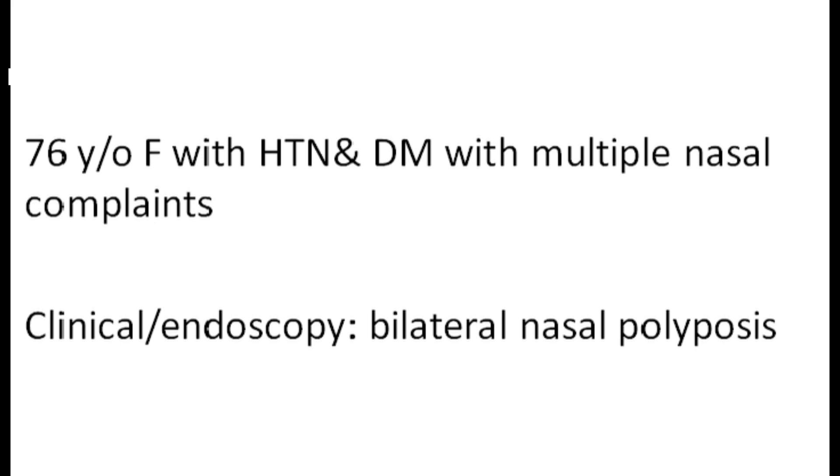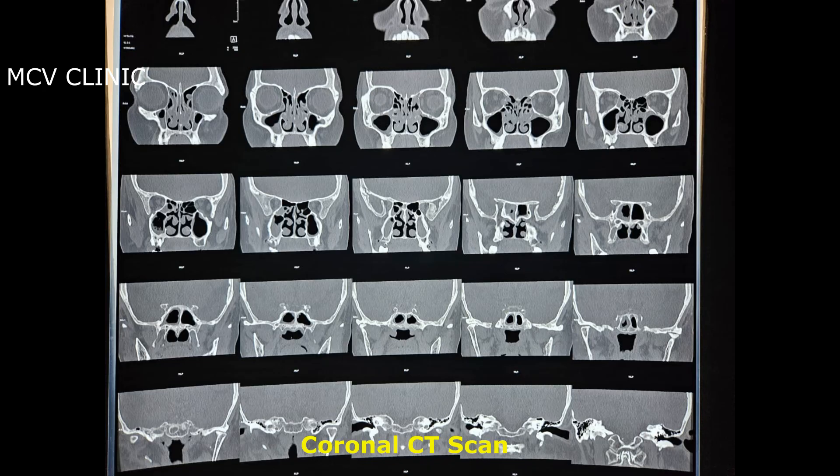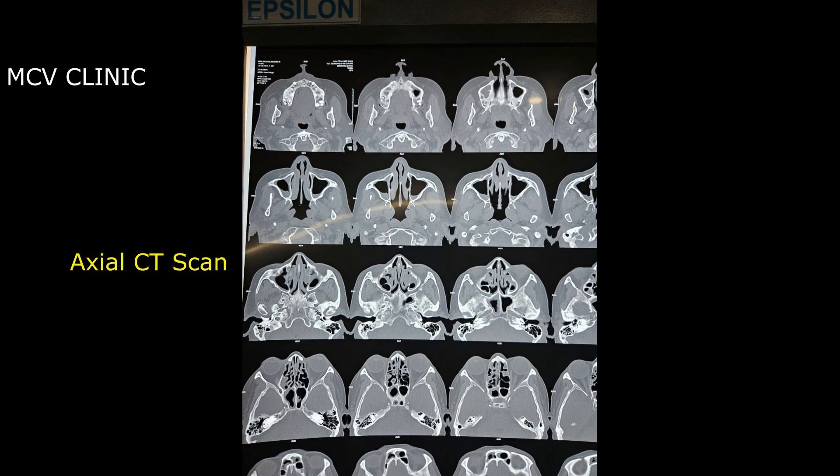We have a 76-year-old female with hypertension and diabetes with multiple nasal complaints, and clinically on endoscopy they had bilateral nasal polyposis. The paranasal CT scan shows bilateral block of frontal recess, bilateral ethmoid sinusitis, bilateral maxillary sinusitis, and mild sphenoid sinusitis with block of sphenoethmoidal recesses.